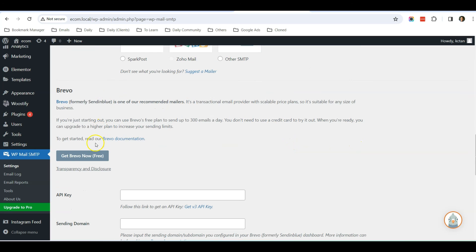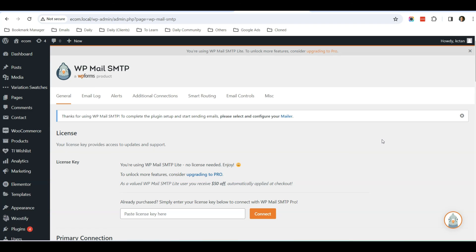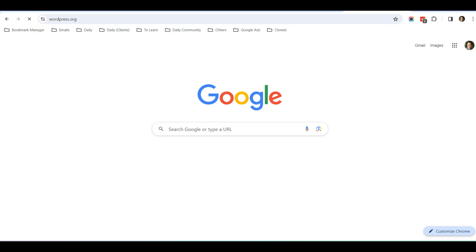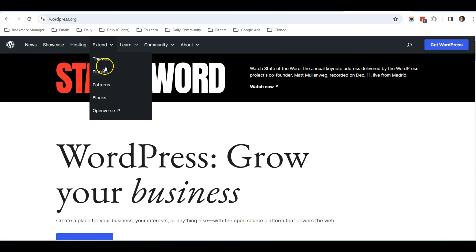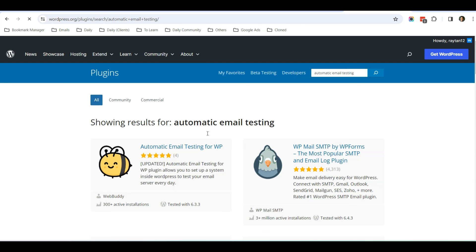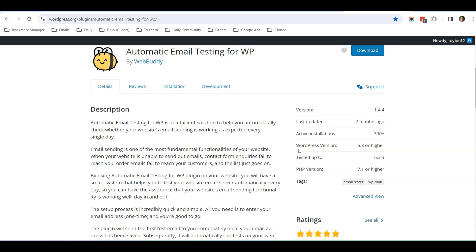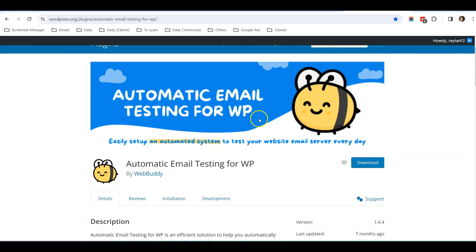If you need help, I can create another video showing exactly how to do the Brevo integration, but the steps are pretty straightforward and you can read the instructions directly in the plugin. I also want to suggest installing an Automatic Email Testing plugin — you can search for it by that name. This plugin, developed by WebBuddy, checks your email server reliability every day and sends you a test email to confirm your email server is working. It's free.